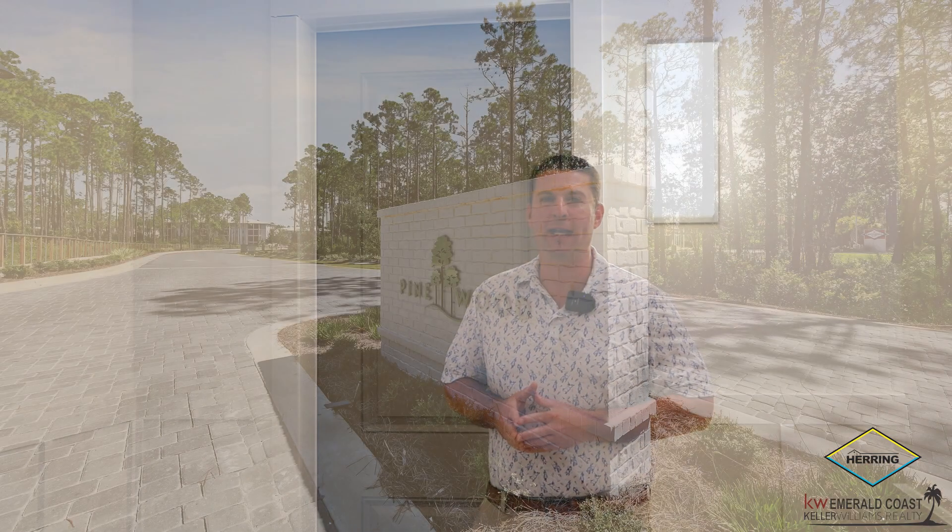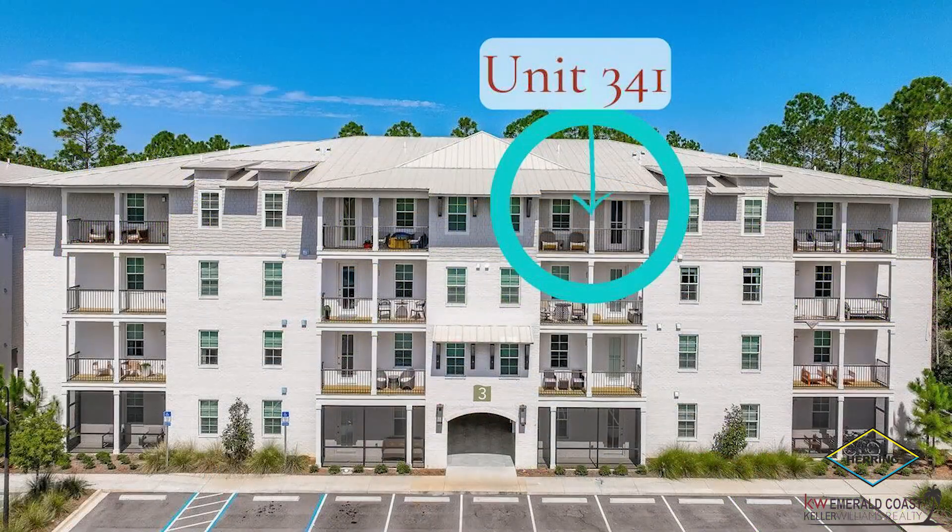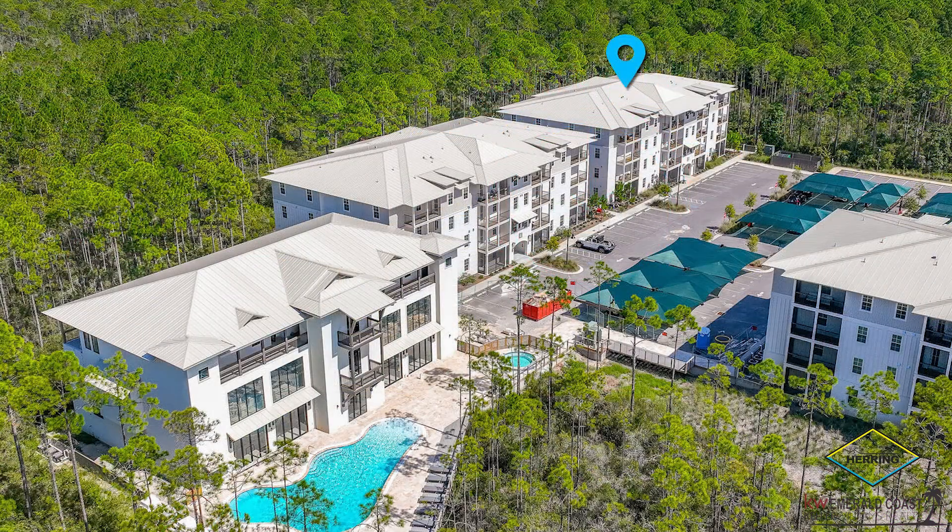This is Mike Herring with Keller Williams Luxury Properties on Highway 30A. We're here at Unit 341 located at Pinewood 30A, which is a brand new luxury condominium. We're so excited about showing you this unit and all the custom features.